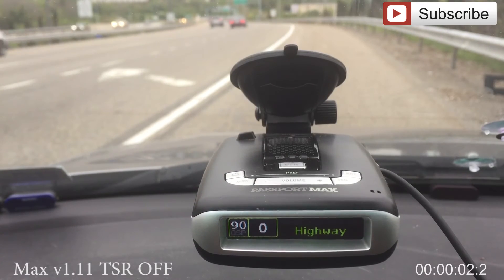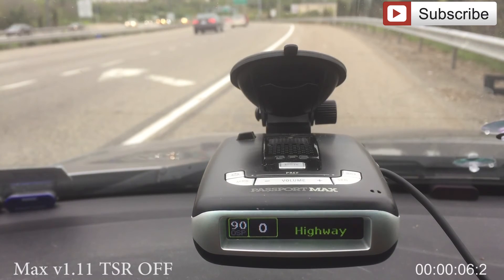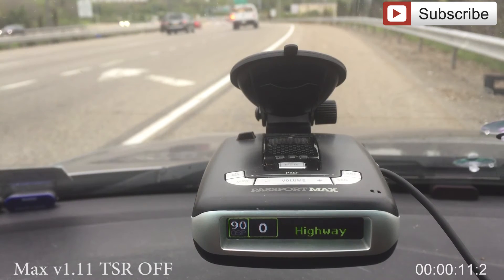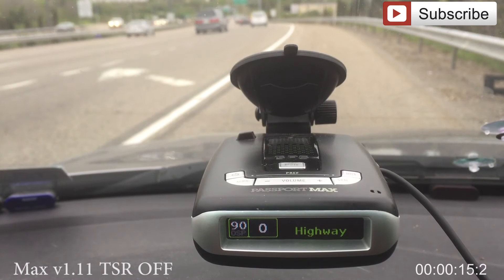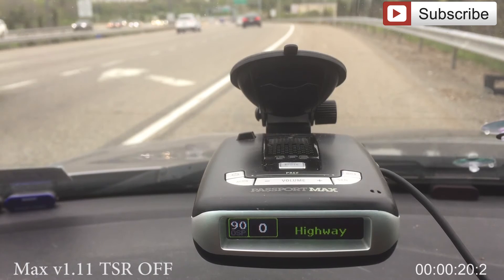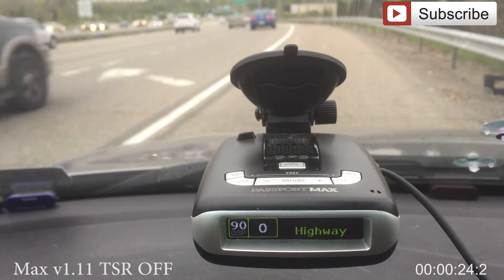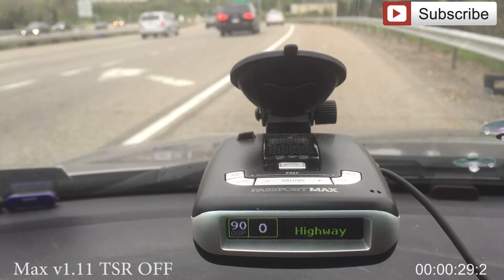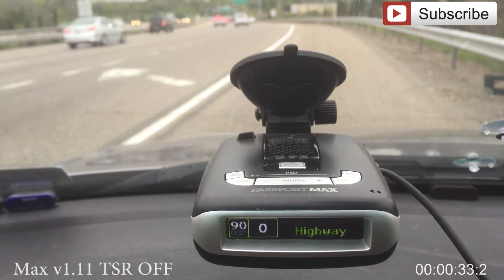We are now running version 1.11. This is our fifth run with TSR off on the Passport Max. This will be our last five-minute sequence. We still have our friend behind us with his lights on, but I think we're pretty cool with our state trooper — just checking to see how we were doing on the side of the road. And we are running.